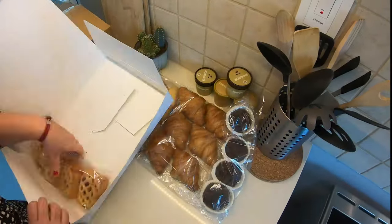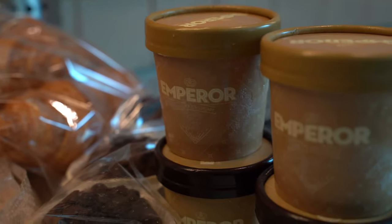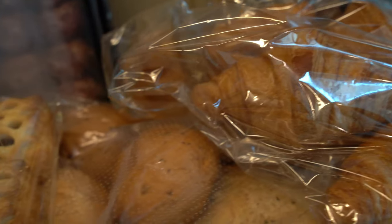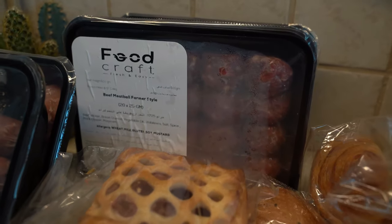And these are the items that came in the box: ice cream, some bread, pastries, fresh vegetables, ready-made gravy, and lots of meat types. Everything was super well packaged and really looked fresh and easy, as the label said.